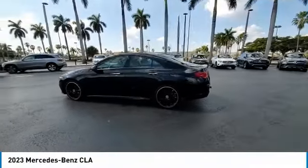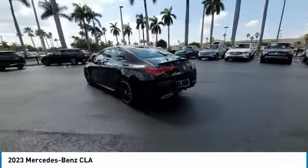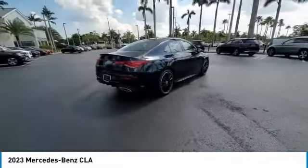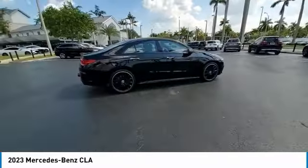Stop by and take a look at the 2023 CLA. The CLA comes with impressive handling, excellence, and luxury interiors.